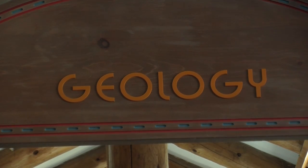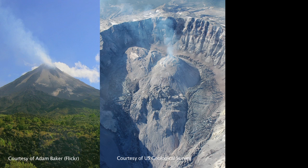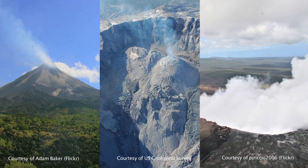There are three main types of volcanoes in the San Francisco volcanic field: stratovolcanoes, lava domes, and cinder cones. The eruption of the stratovolcano San Francisco Mountain formed the San Francisco Peaks as they are today.